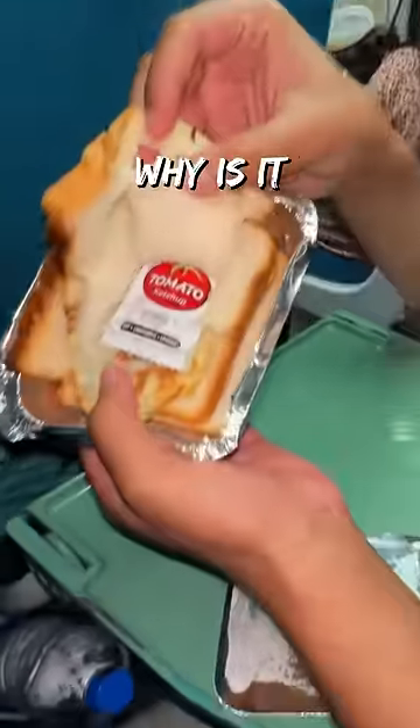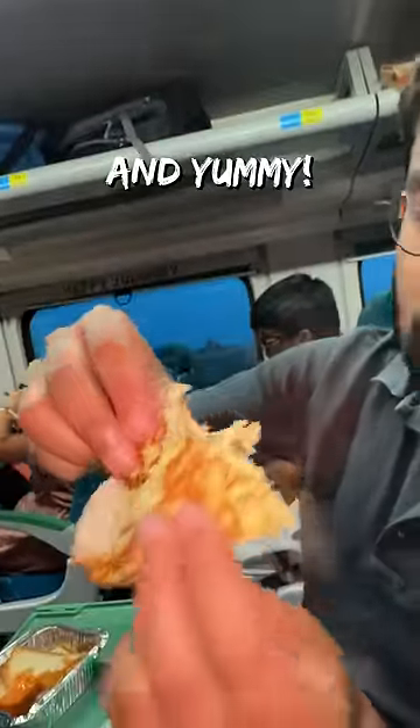Just like this ketchup packet — why is it sandwiched like that? The omelette was hot and yummy.